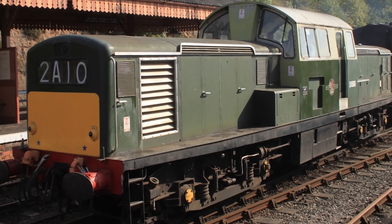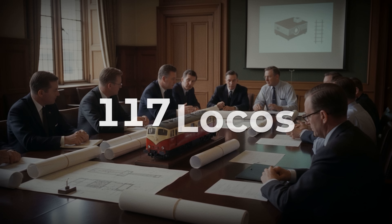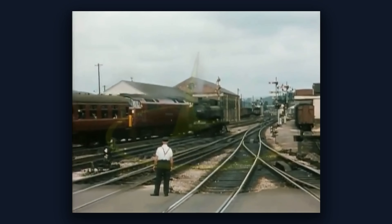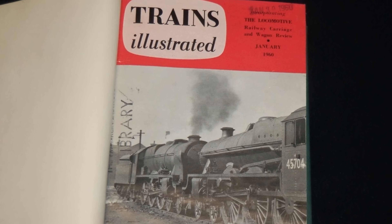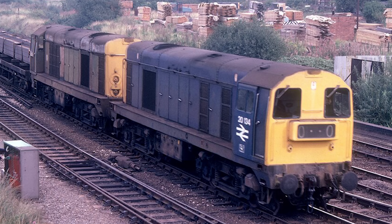That was enough for light freight and trip working across the Scottish region. British Rail liked what they saw. They ordered all 117 before a single one turned a wheel in revenue service. The railway press announced these would be the new standard Type 1, replacing the Class 20s that had been doing the job reliably for years.